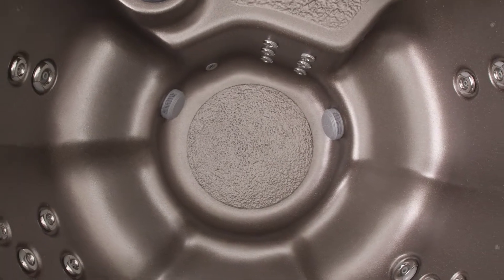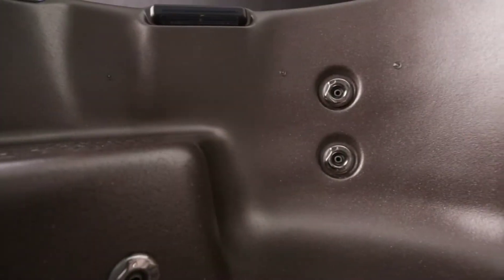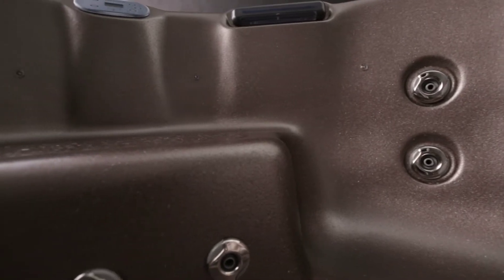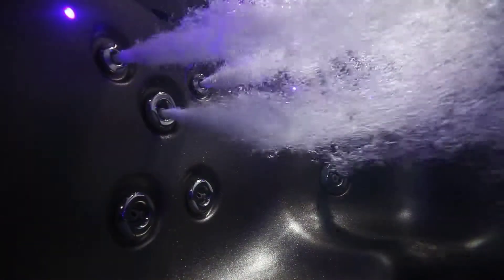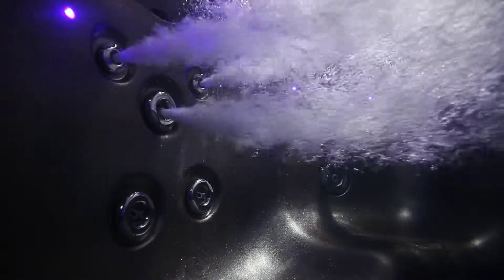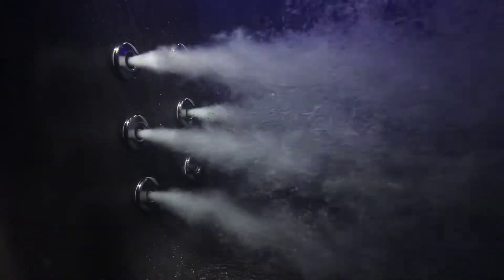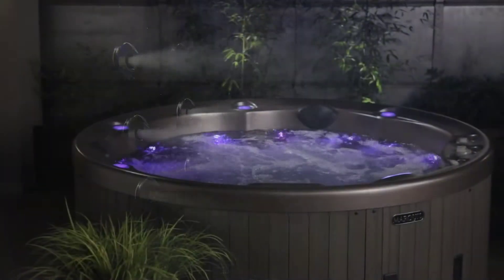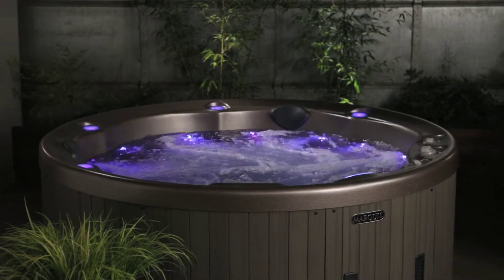The 524 can seat 5 people with 24 jets — thus the name. Actually, a 6th person can sit on the entry step as a cool-down seat too. Each seat has a unique back jet configuration to create more variety in the massage experience. There are even foot jets to give 3 of the seats additional access to foot therapy, and all of that fits in a 76-inch diameter round footprint.